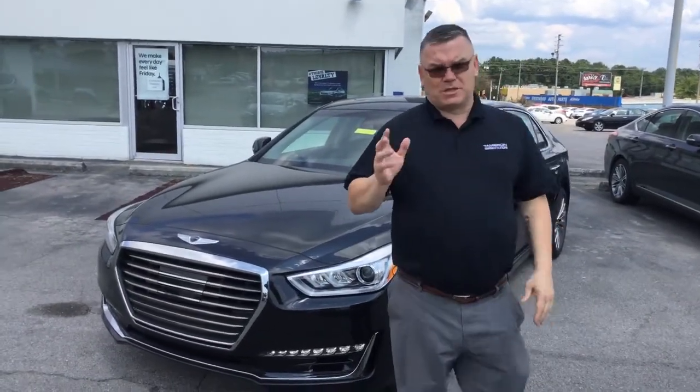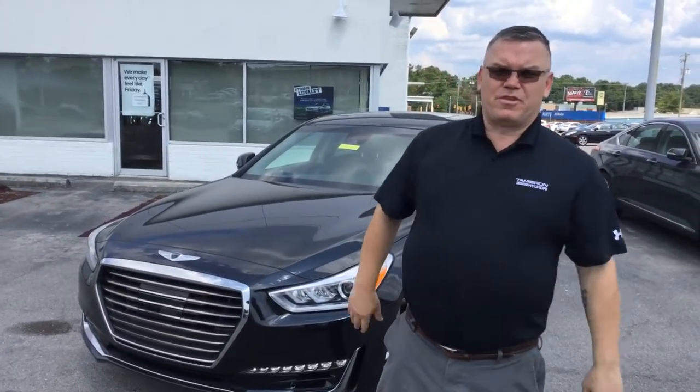Welcome to Genesis Hoover. My name's Mark, I'm a Genesis Specialist. I'm going to give you a brief overview on the G90.